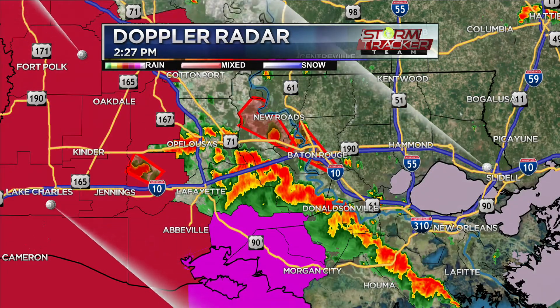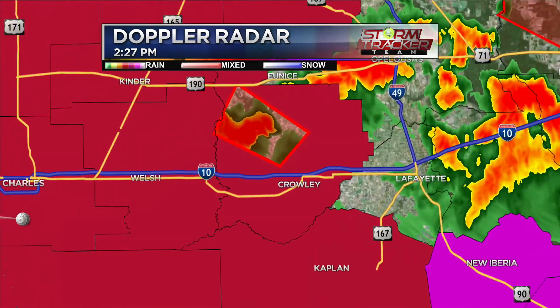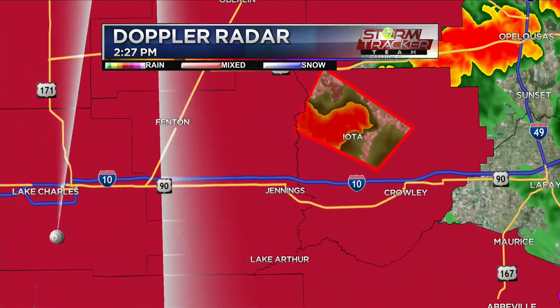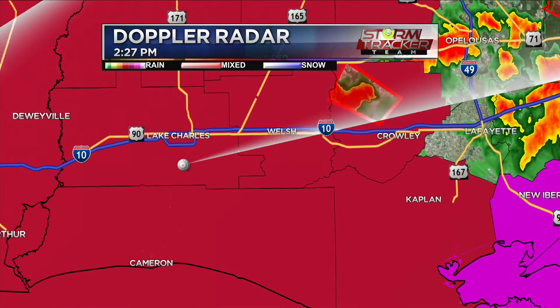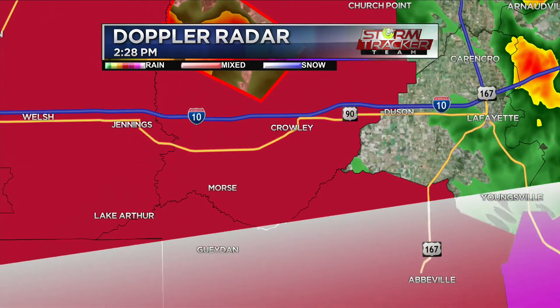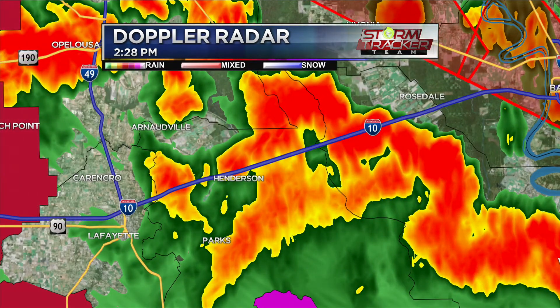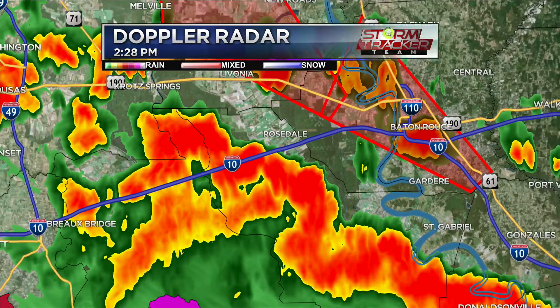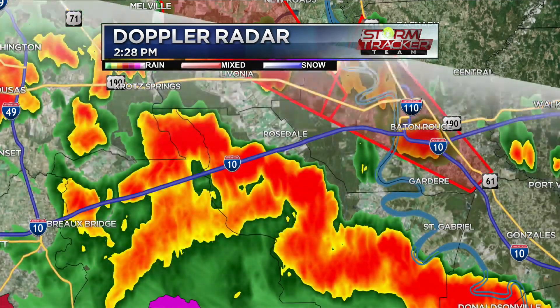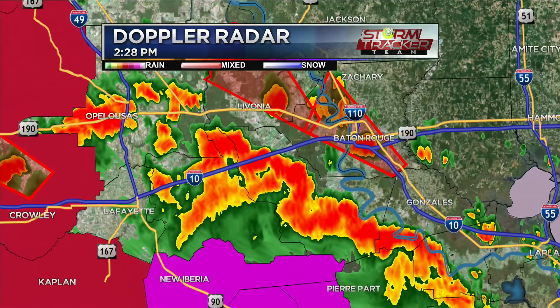We've also got that tornado warning just past Lafayette — concern is mainly for outgoing traffic from the Lake Charles area heading east on I-10. That cell is north of I-10 moving northwest — north of Welsh, Crowley, Jennings, and Lake Arthur. People moving away from the coastline heading eastbound have to go through all this heavy rainfall. Also seeing torrential rain from Hendersonville past Grosse Tete to Rosedale — blinding rainfall. If you know somebody driving from the Lake Charles or Lafayette area, give them a heads up.